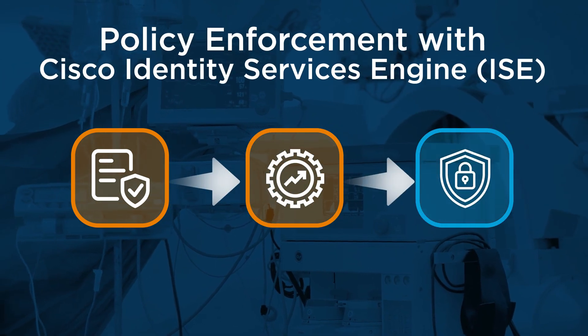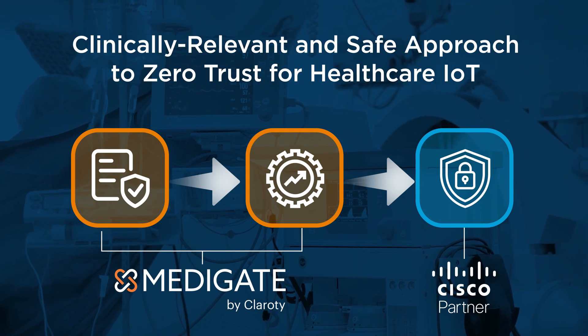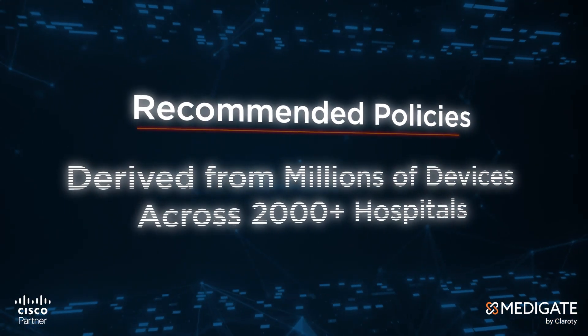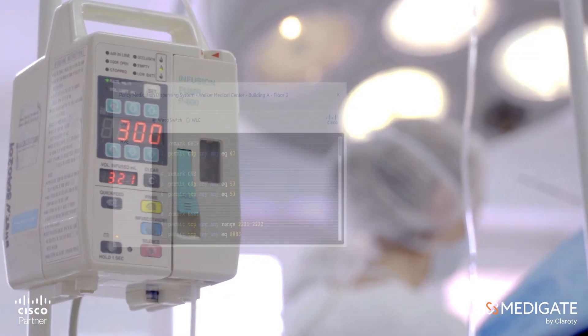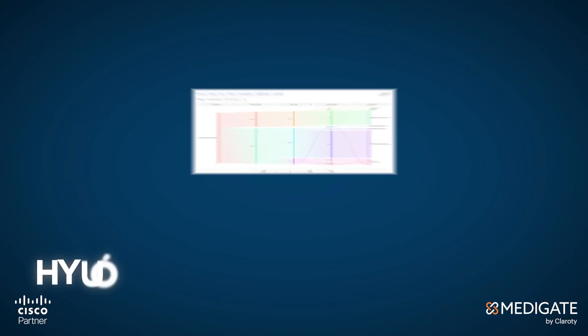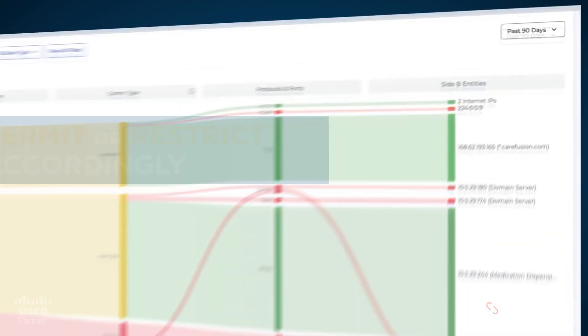Our approach to zero trust is purpose-built for healthcare, and Metigate's policy recommendations are derived from over 2,000 sites. Policies are tested in Metigate against your network traffic and adjusted prior to enforcement.